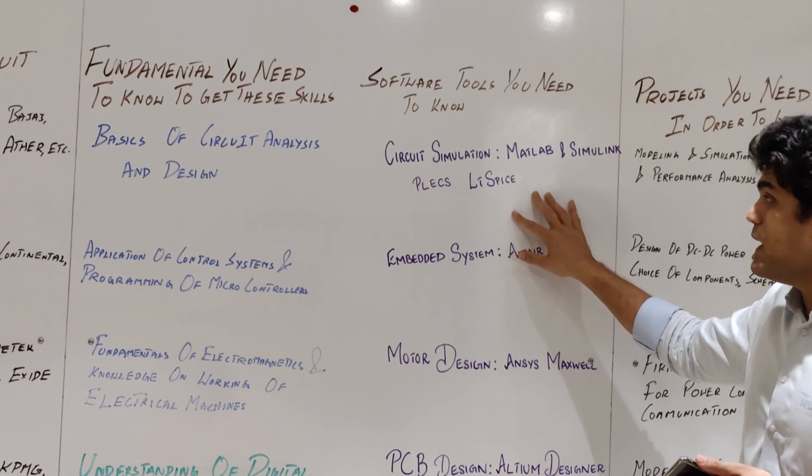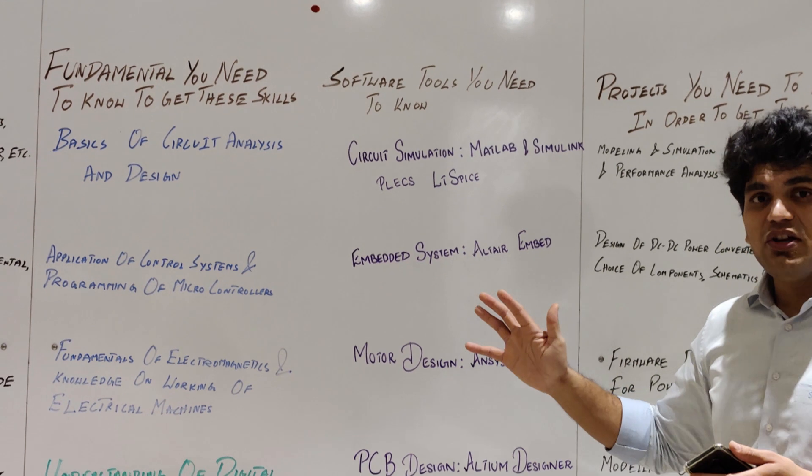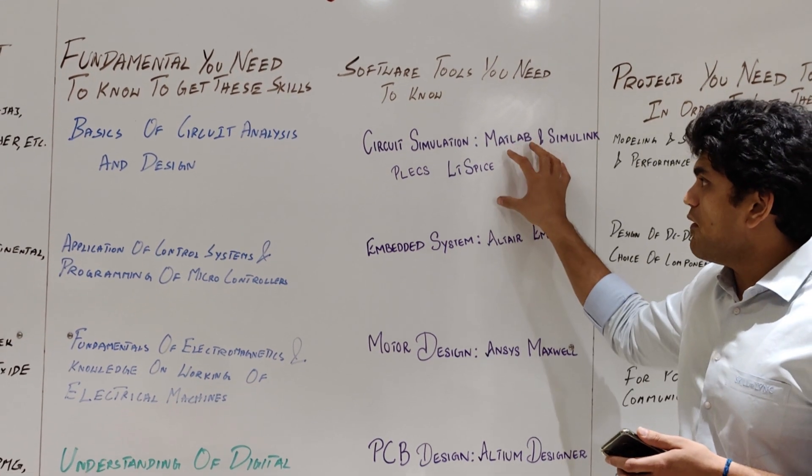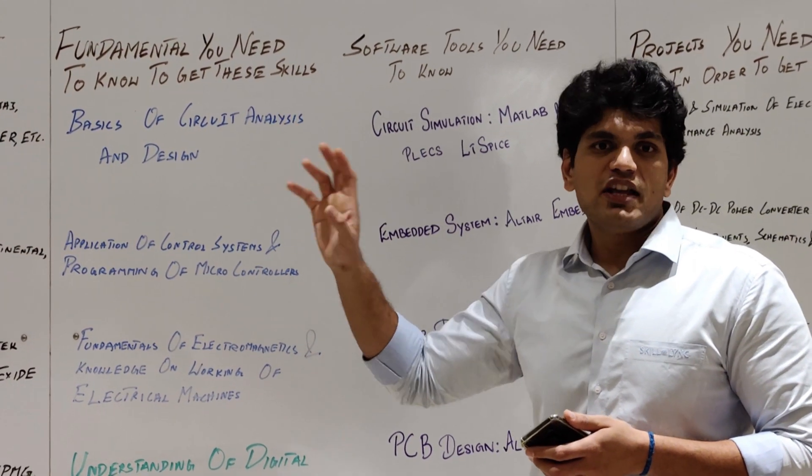If you have a good knowledge of these skills and tools, you can definitely apply for a job role in modeling and simulation engineering.